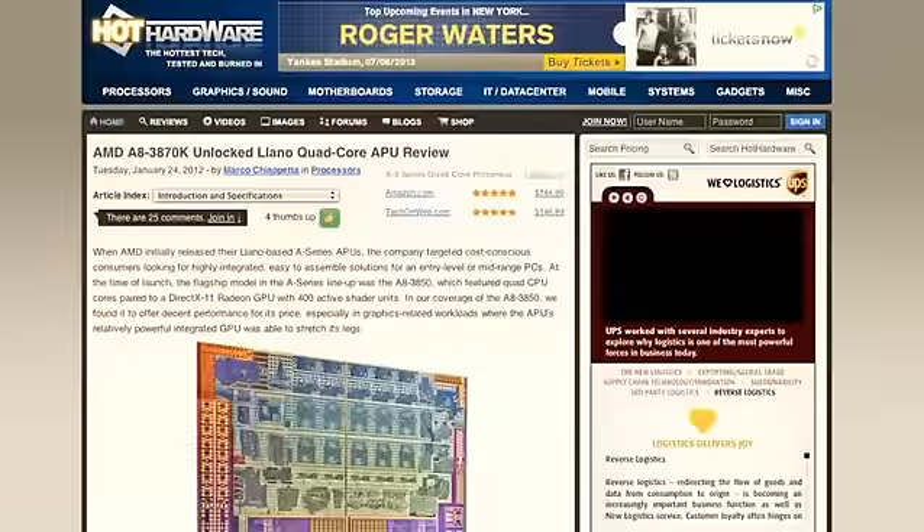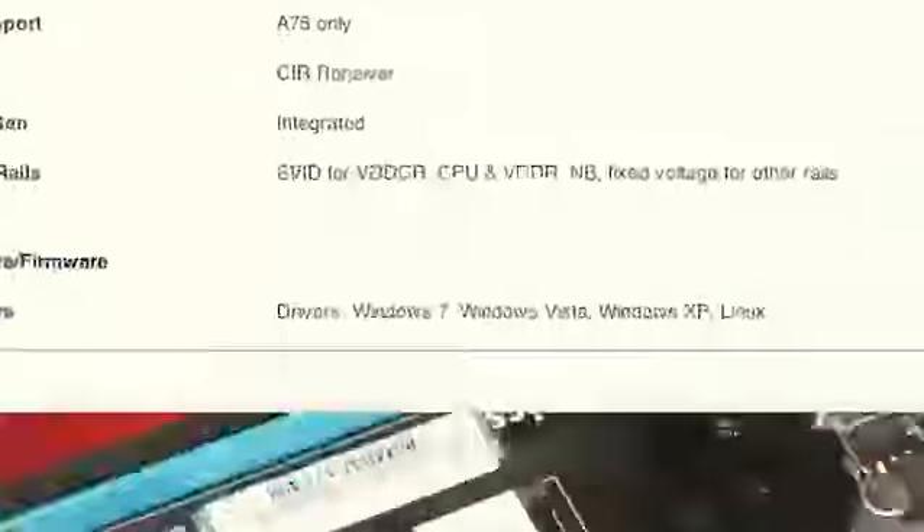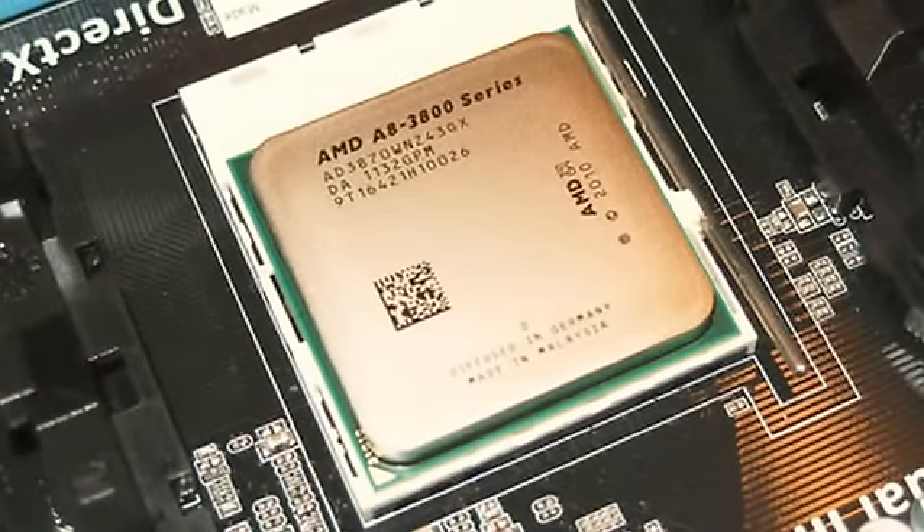On to the world of AMD. They're still making processors, even though I don't think they've been relevant in processors for a while. Let's throw the floor to Marco about the AMD A8-3870K, an unlocked Llano processor, quad-core. It's their APU, so it's got built-in graphics. Marco, should I sound as depressed as I am right now?